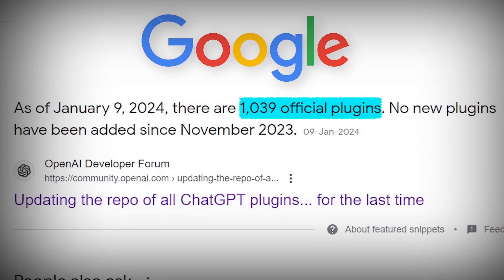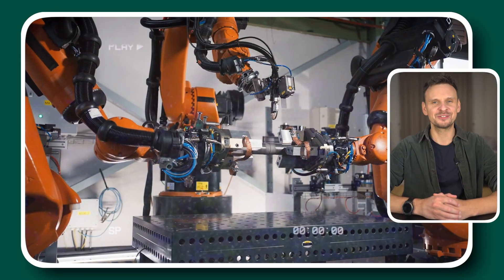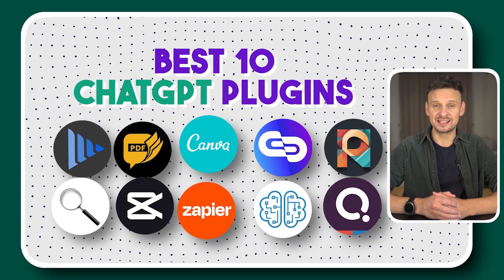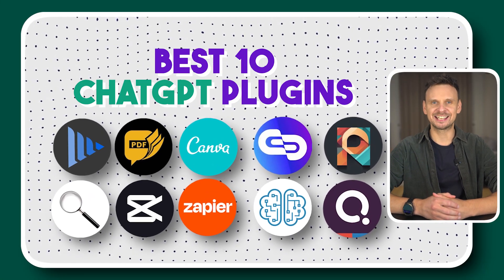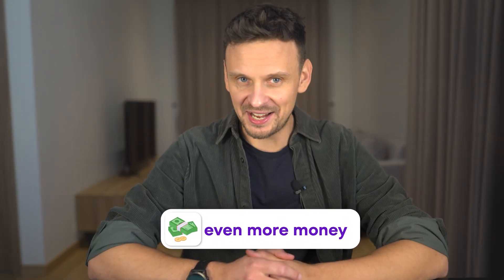There are over a thousand ChatGPT plugins available to you in this very moment, and they are going to help you massively automating your daily tasks. But the question is, as marketers and entrepreneurs, can we narrow it down to the best 10 ChatGPT plugins that will help us save the most time and help us make even more money?